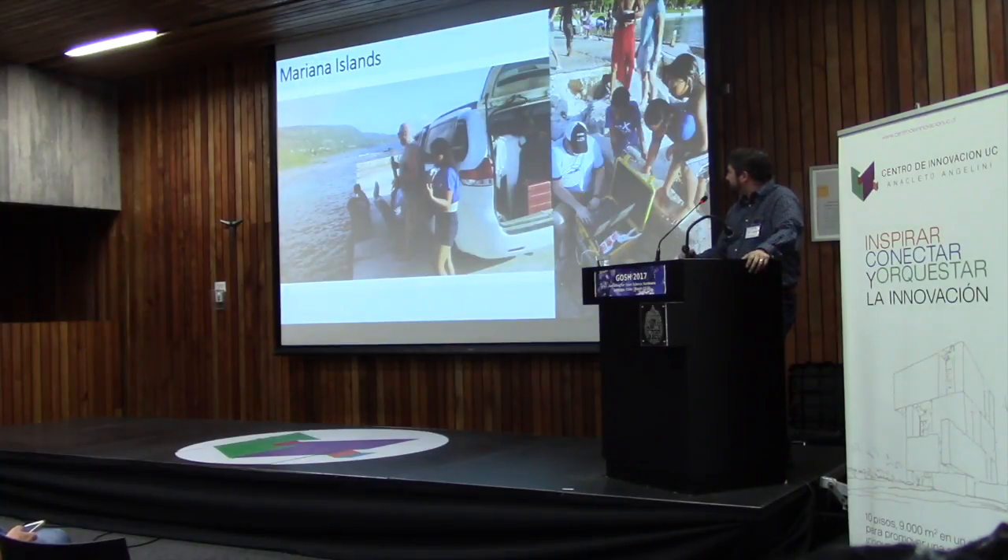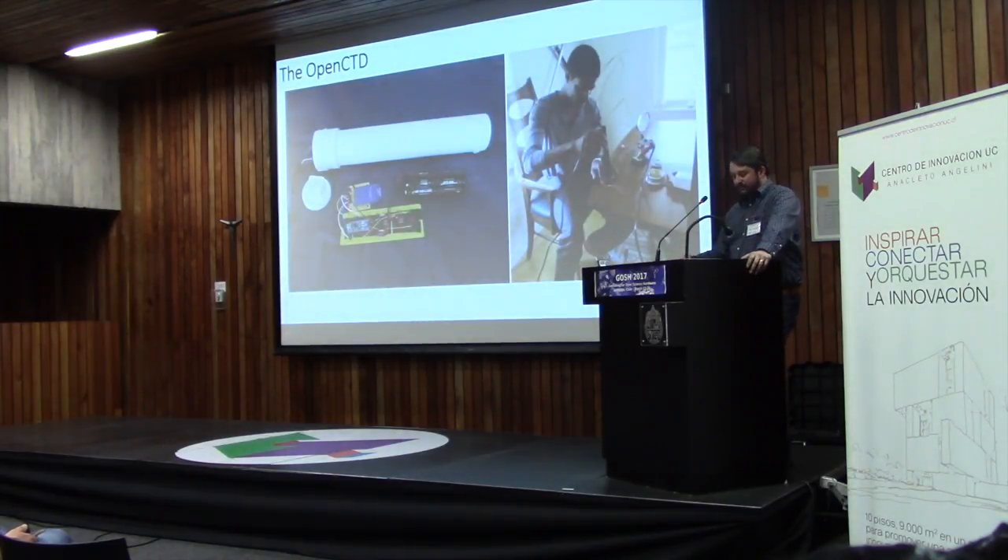Most recently, I was out in the Northern Mariana Islands with a bunch of NGOs to assess the viability of running these workshops there and see if there was real community interest. In addition to the OpenROV, and sort of as a complement to it, I started working on a project called the OpenCTD.